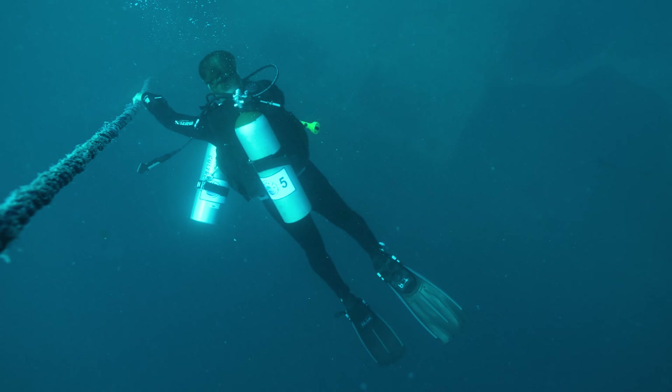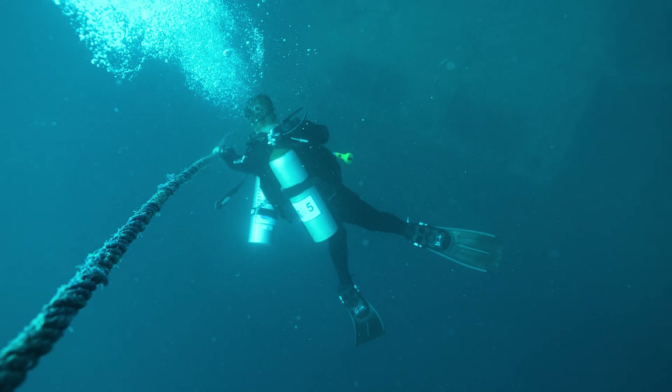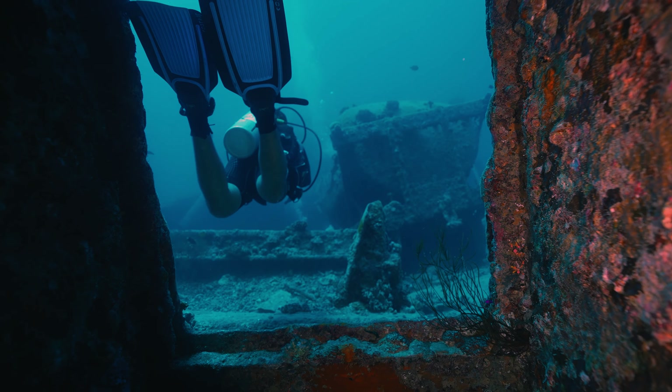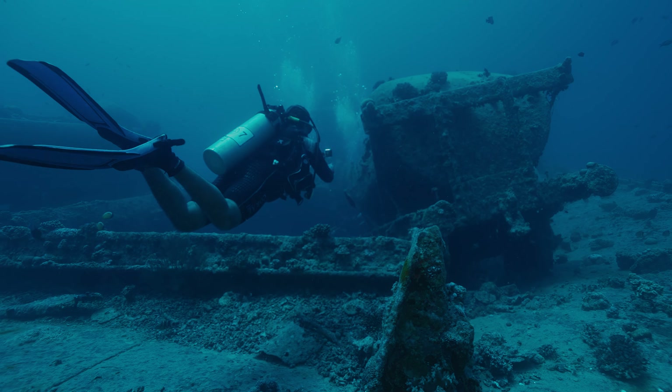In the depths of the Red Sea, an extraordinary voyage unfolds. May 2022 marked a pivotal moment as the Wrecks at Risk project embarked on the second comprehensive survey of the SS Thistlegorm shipwreck. Using cutting-edge digital photogrammetry and innovative 360-degree video approaches, this venture aims to preserve history and inspire awareness.